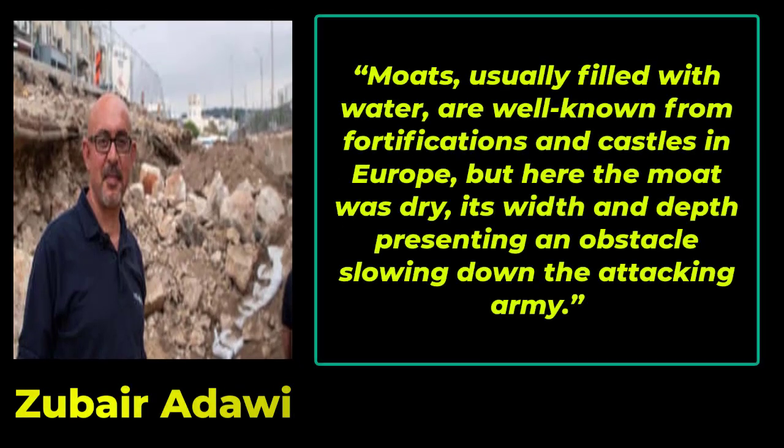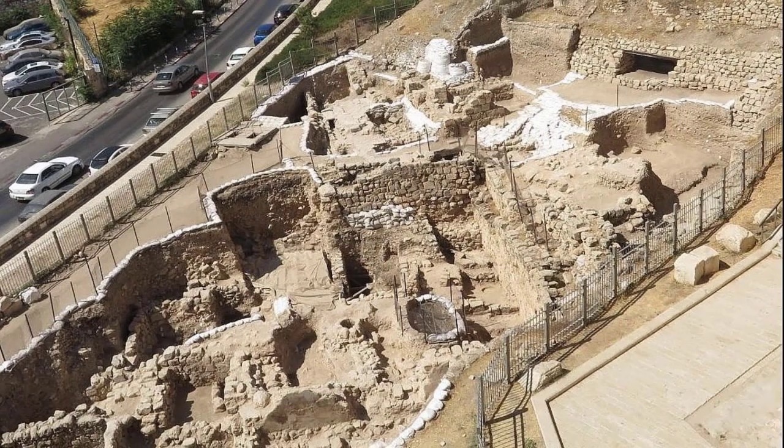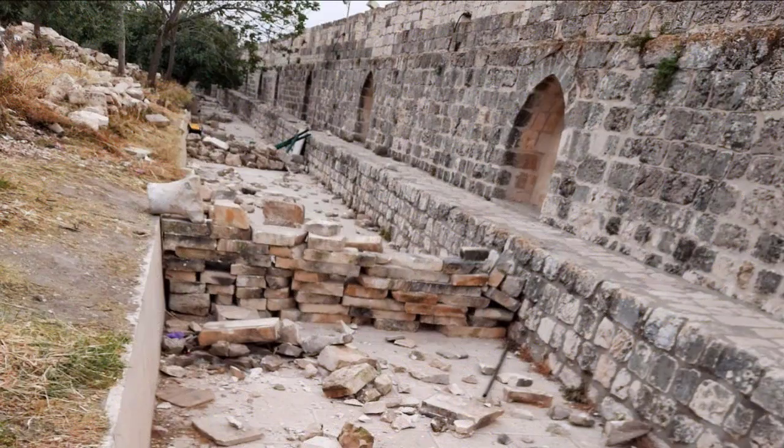Moats, usually filled with water, are well known from fortifications and castles in Europe, but here the moat was dry, its width and depth presenting an obstacle slowing down the attacking army. The famous city walls and gates that surround the old city today were built in the 16th century by the Turkish Ottoman Sultan Suleyman the Magnificent, yet the ancient fortifications that protected Jerusalem prior to this point would have been far more impenetrable, say the archaeologists.